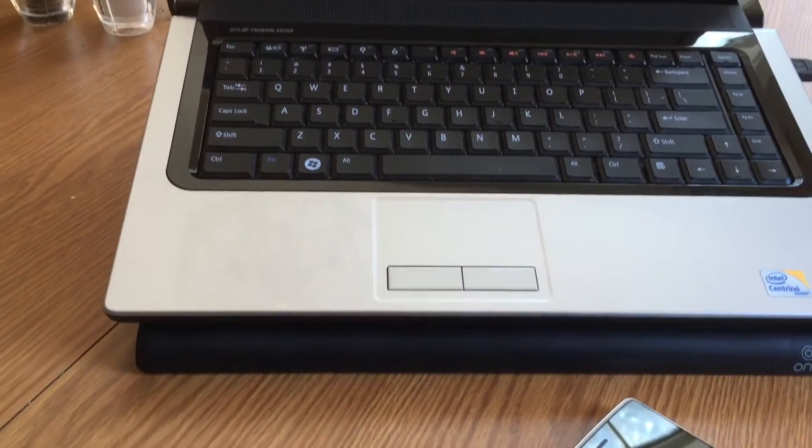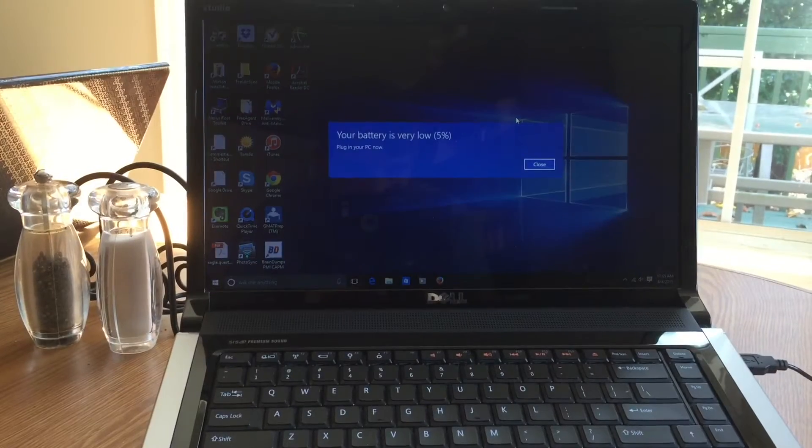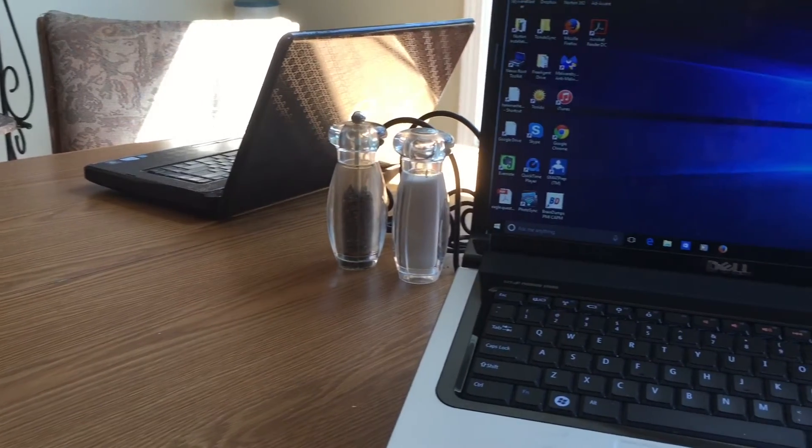How's it going everybody, Matt D back with another video, and this time I'm going to talk about my initial impressions of Windows 10. I just recently upgraded from Windows 7 on my Dell Studio 1555 that I got back in December of 2009.